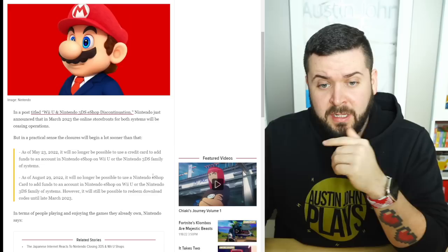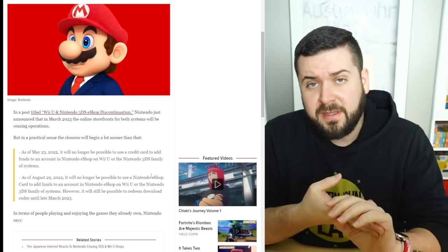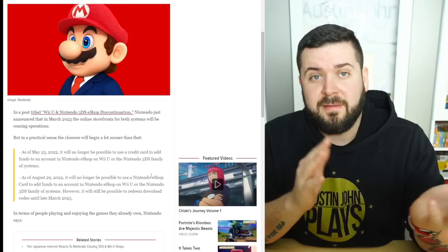This is similar to how they rolled out the end of the Nintendo Wii eShop — they made it so you can't add more funds, then you can't redeem any more eShop cards, and then eventually the store closed down, making some of the software that exists on the platform never able to be downloaded again.